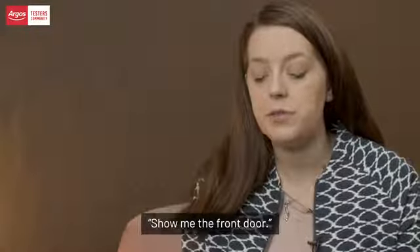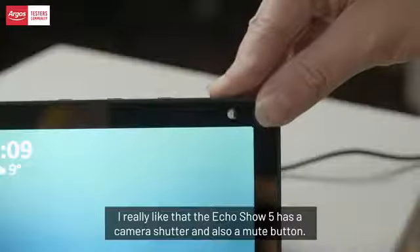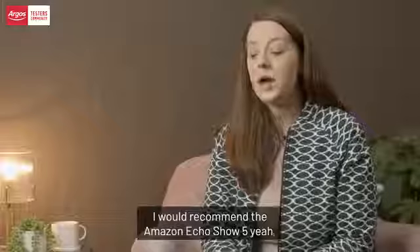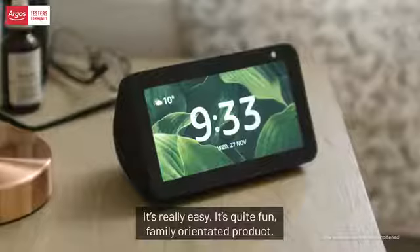We can tell if the dog is outside or coming in, and we can turn the kitchen lights on. 'Alexa, show me the front door.' I really like that the Echo Show 5 has a camera shutter and also a mute button. I would recommend the Amazon Echo Show 5 — it's really easy, quite fun, and a family-orientated product.